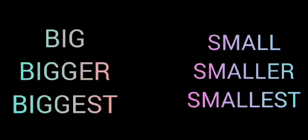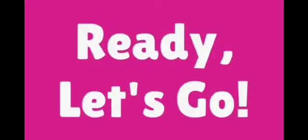Hello everyone! In this video we are going to learn the concept of Big, Bigger, Biggest and Small, Smaller, Smallest. Are you ready? Let's go!